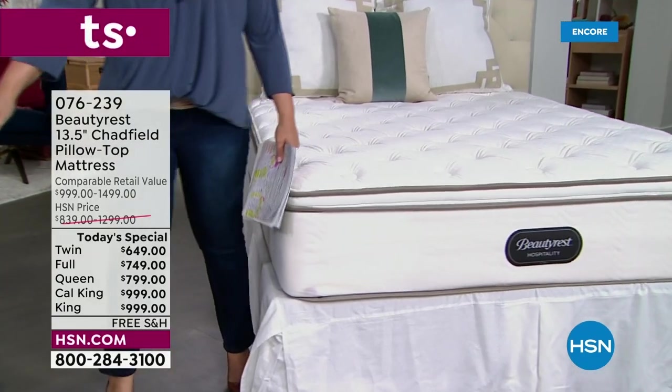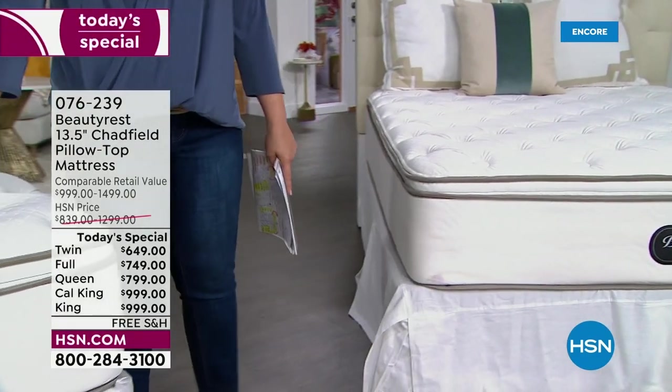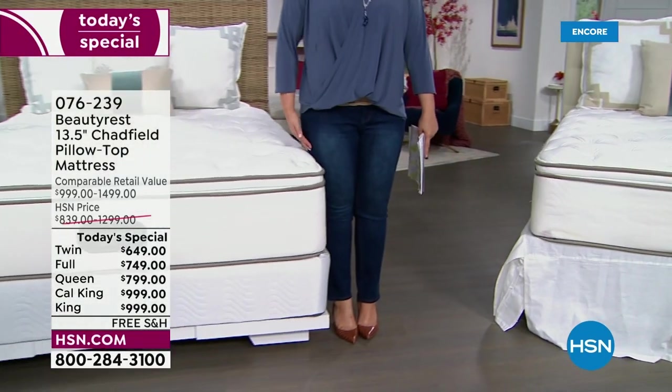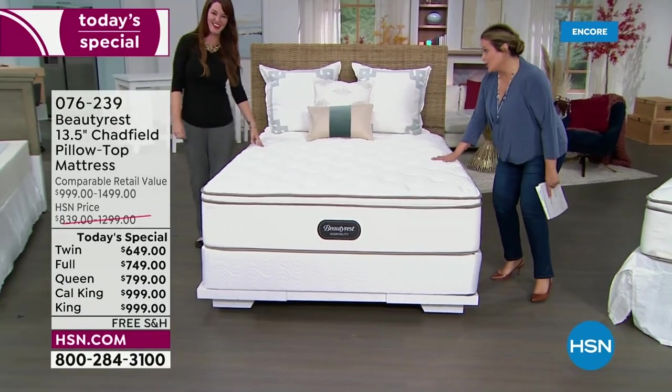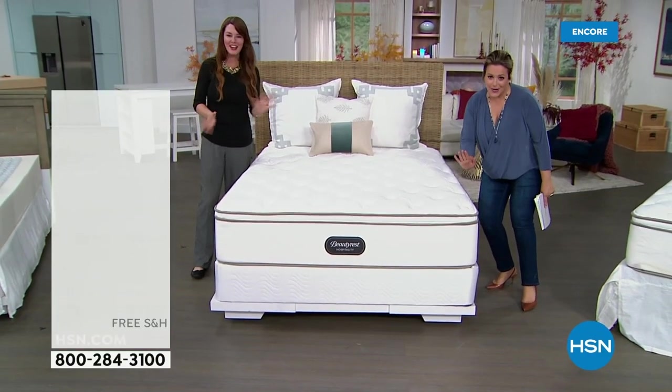Notice — not too much of a difference in height. A 13 and a half inch mattress is above industry standards, but you're not going to have to pole vault into bed. You won't need a ladder to get into bed. Not at all — you don't need to wear your heels or a step stool.